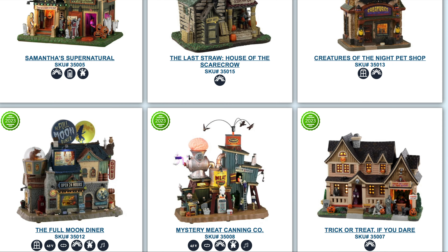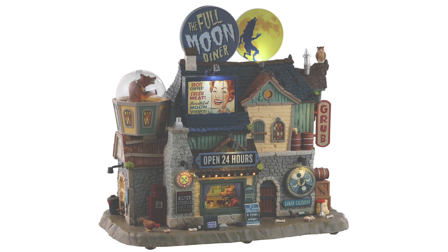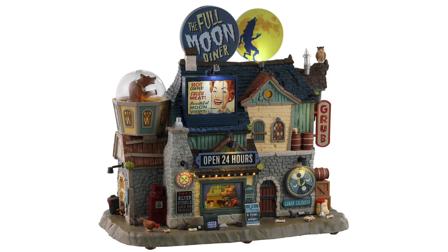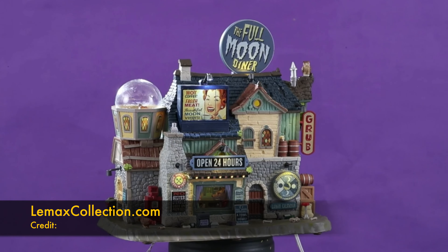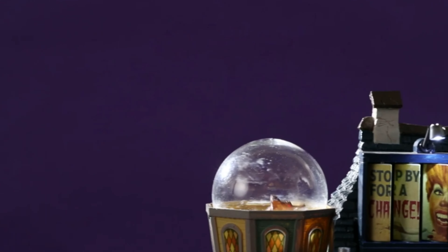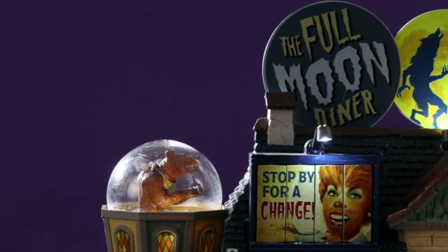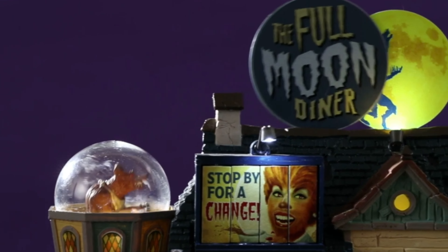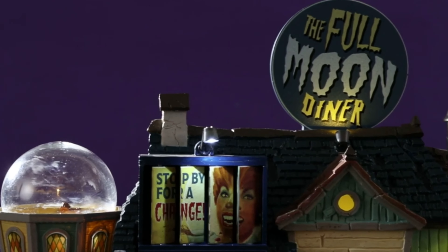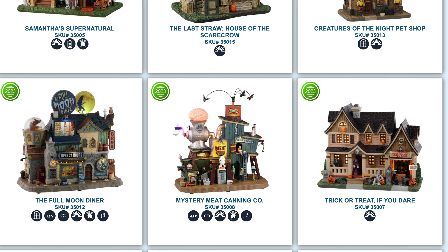Here we get into some of the even more exciting stuff: the Full Moon Diner. This thing has animation, sound, and lights — it has everything. There is a lot of hype about this one already; everybody is talking about it. It looks really nice, and I'm hoping it delivers in person. It's definitely on my list for top picks.